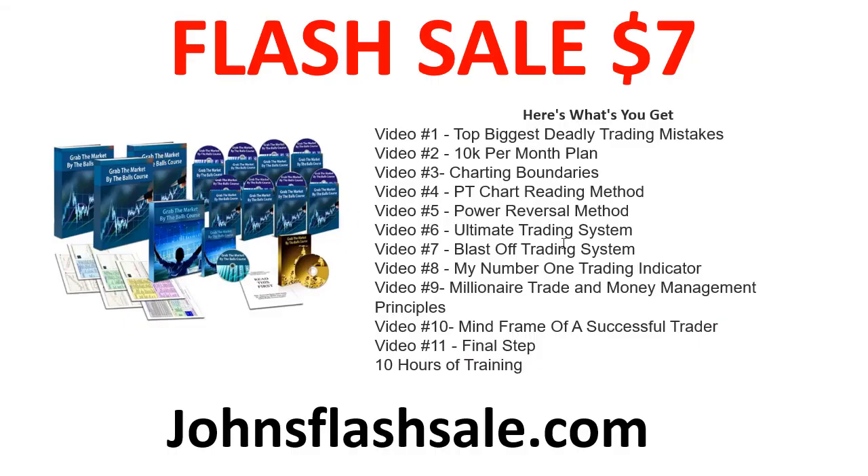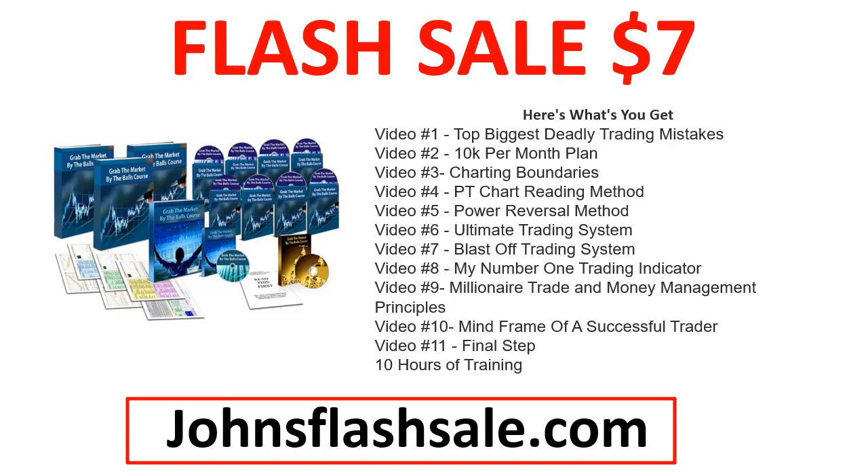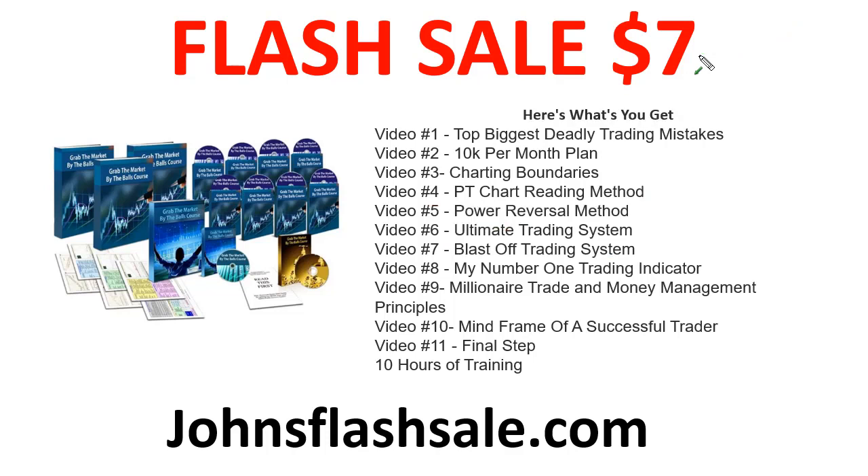If you haven't done so yet, go to johnsflashsale.com to grab the trading course right now. If you're struggling with your trading, you need this. I'm going to be teaching you what I call the foundational stuff for your 10k per month plan — chart reading, strategy, two amazing trading systems, and so much more. It's seven dollars, and I offer a money-back guarantee.